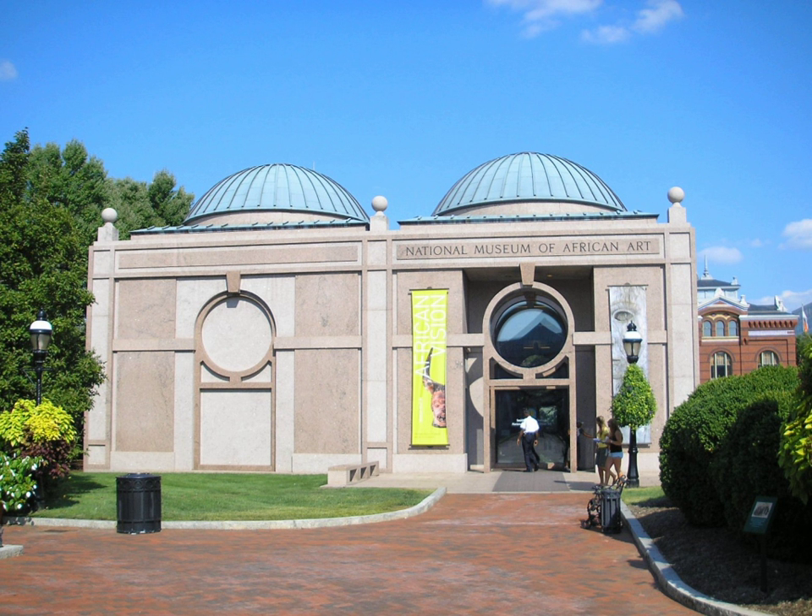It was the first institution dedicated to African art in the United States and remains the largest collection. The Washington Post called the museum a mainstay in the international art world and the main venue for contemporary African art in the United States.